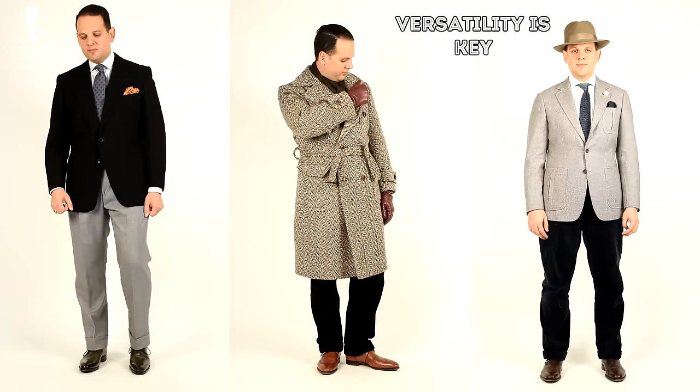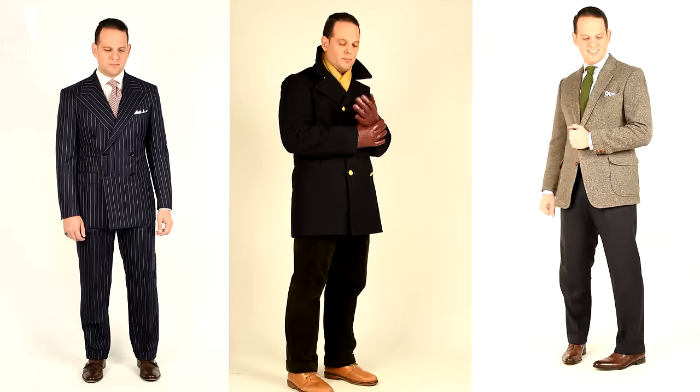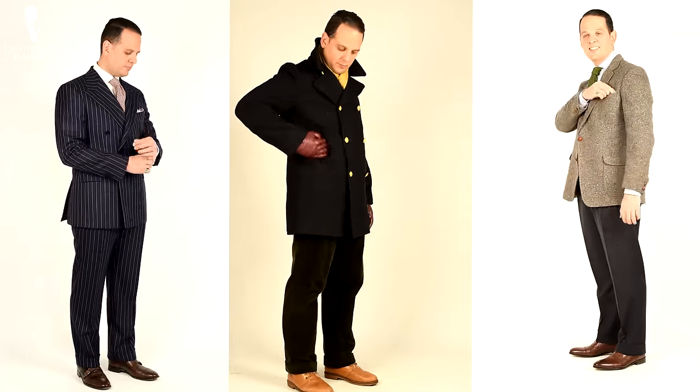When you start a wardrobe, versatility is key because every item has to work with one another. That way, you get the most possible combinations with the fewest items in your wardrobe, which saves you money.